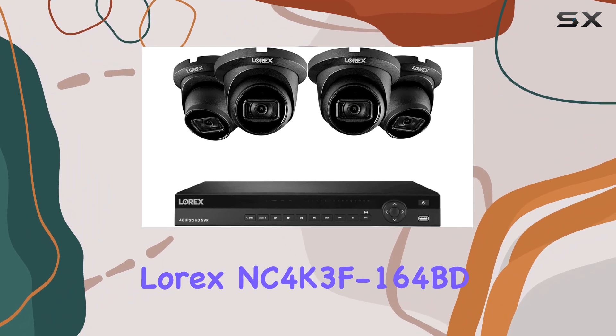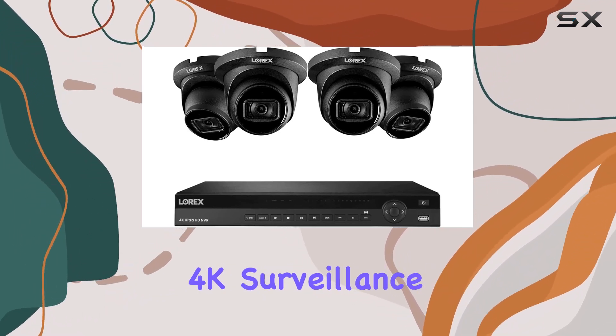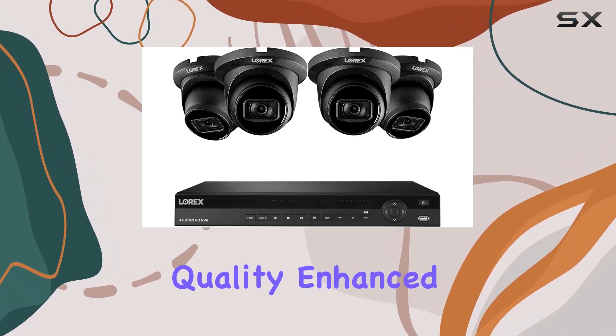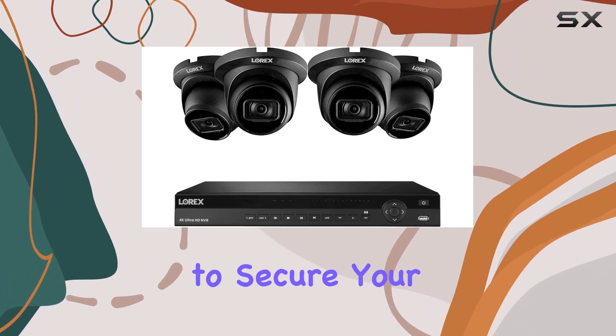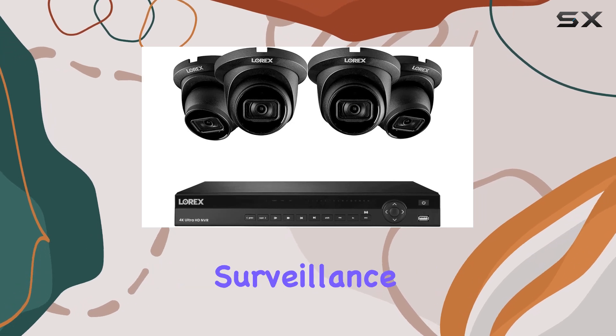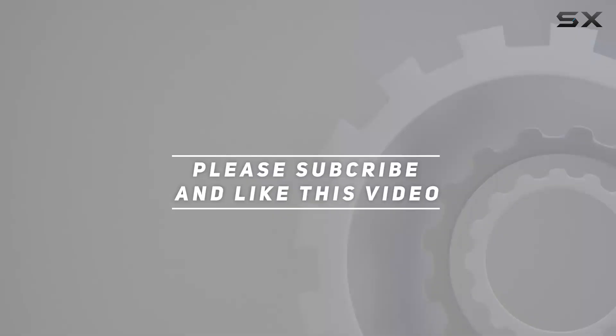Overall, the Lorix NC 4K 3F 164BD 4K surveillance system stands out for its impressive video quality, enhanced night vision capabilities, and smart detection features. Whether you're looking to secure your home or business, this system offers comprehensive surveillance that you can rely on. Check out the video description for an updated price, and thank you for watching.